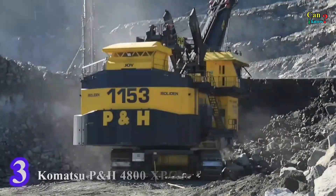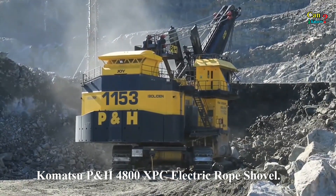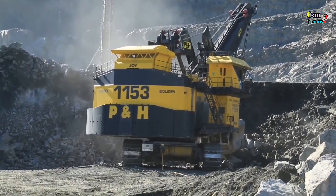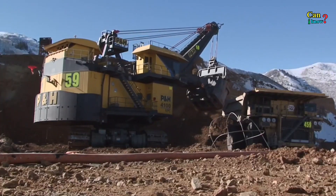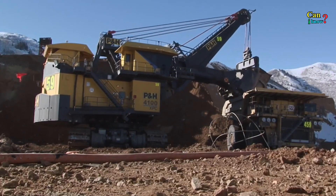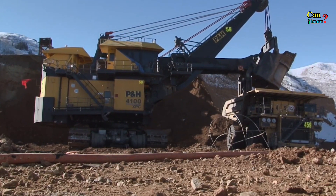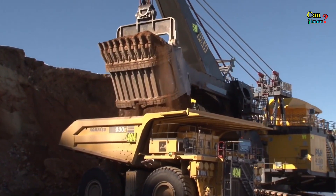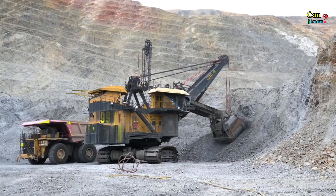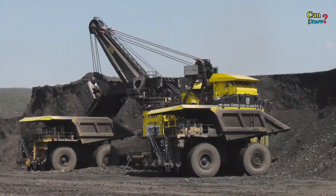Number 3: Komatsu P&H 4800XPC Electric Rope Shovel. At around 14 meters tall, 15 meters wide and 15 meters long, the P&H 4800XPC is the largest rope shovel on the market. With a dipper capacity ranging from 65 to 70 cubic meters, the machine loads 580 tons of material in a little over six minutes.